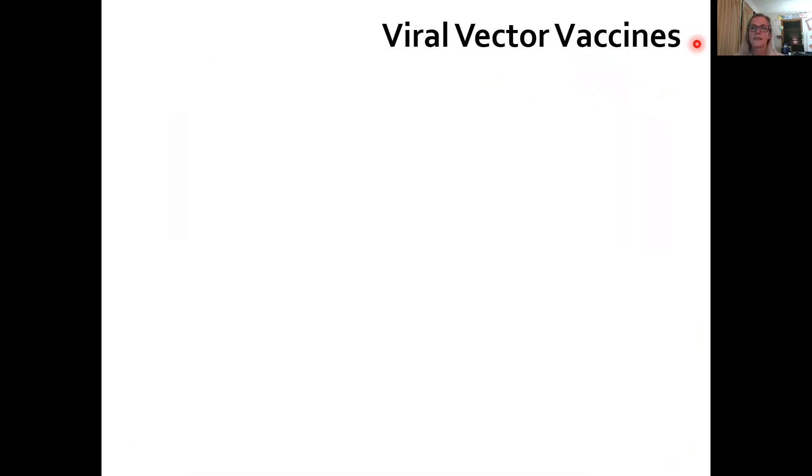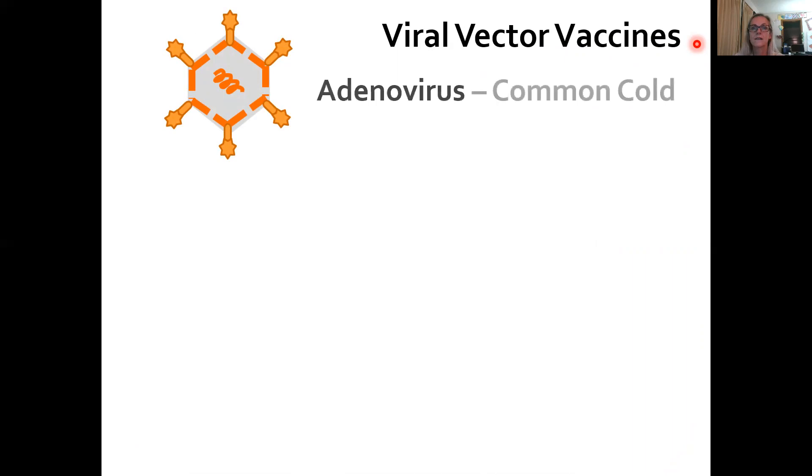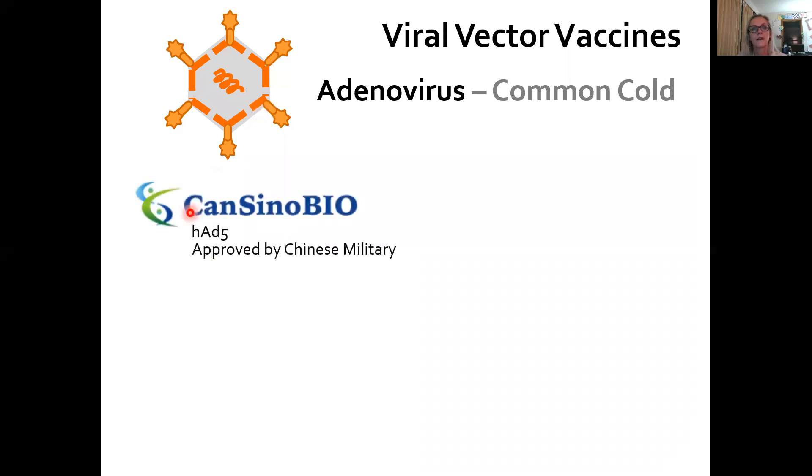The viral vector vaccines are interesting. In all cases, they actually use an adenovirus — these adenoviruses cause the common cold in humans — and then they put in the genetic material to encode the spike protein. One company, CanSino Bio, uses human adenovirus 5. This is interesting because about 40% of people already have antibodies to human adenovirus 5, so it's possible that in the U.S., your immune system would block it before it could stimulate immunity to the spike protein.